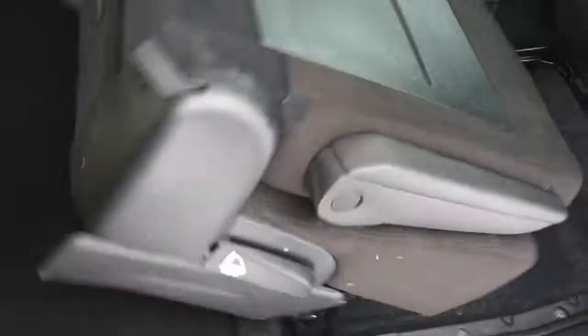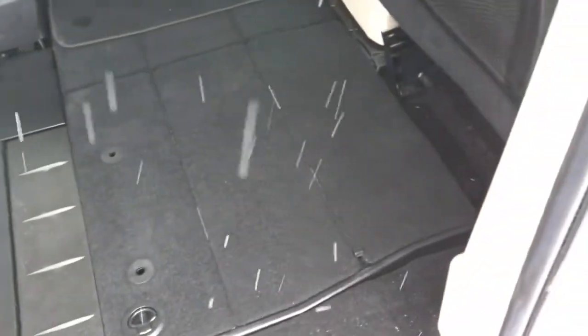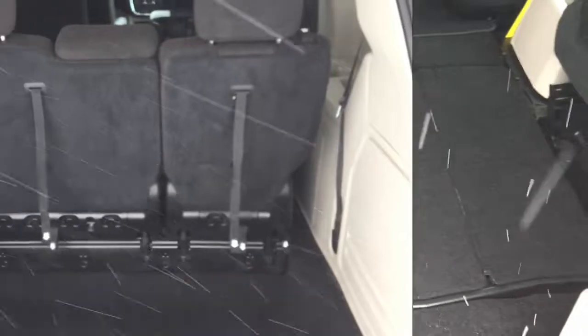The seat will flip up. And then all you gotta do is push it down into the floor and then pull the cover back over. And that is all — the seat is down in the floor and there's room for bigger things inside this Dodge Grand Caravan.